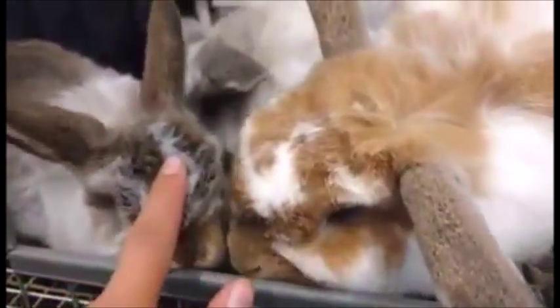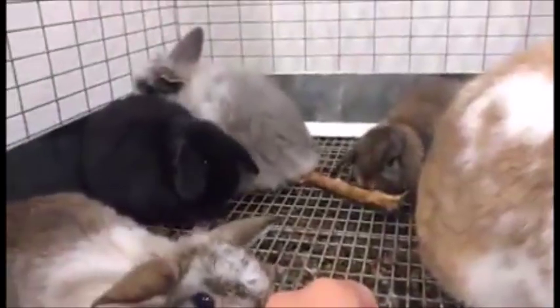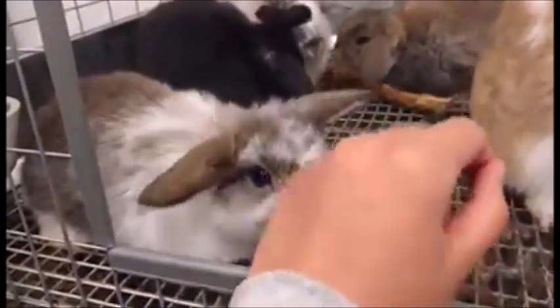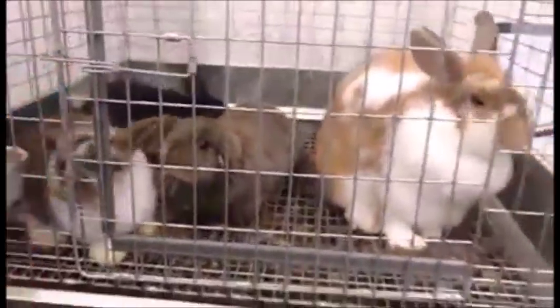He actually bites — well, he doesn't really bite, but he'll nibble you. But you know what, Clementine's doing great. Babies are doing great. I need to give them all hay today because they haven't had any this morning, so I'll give them all hay today.